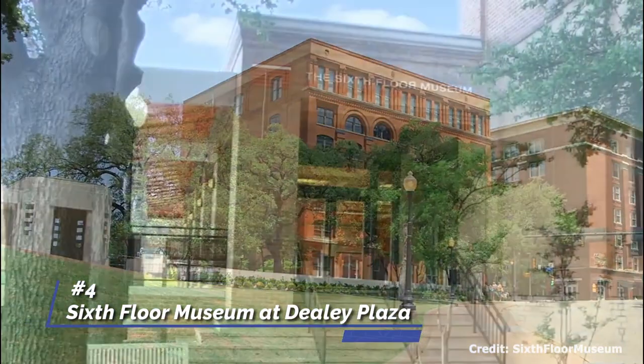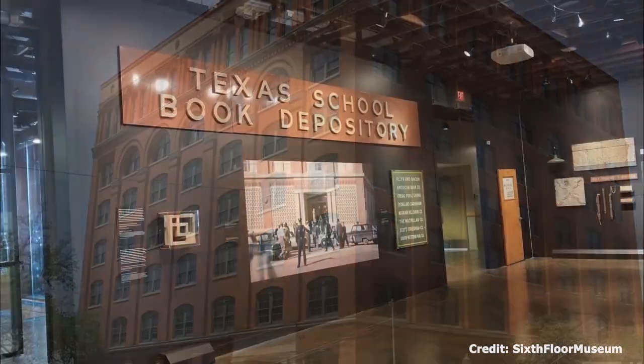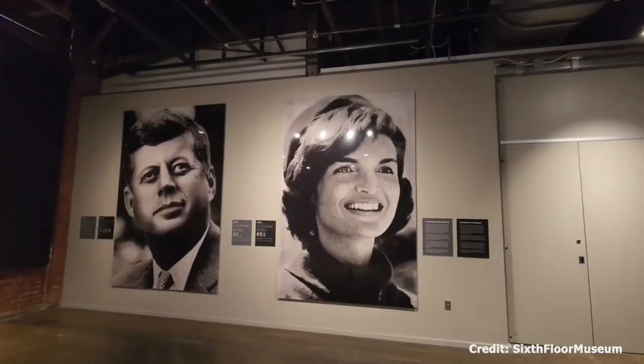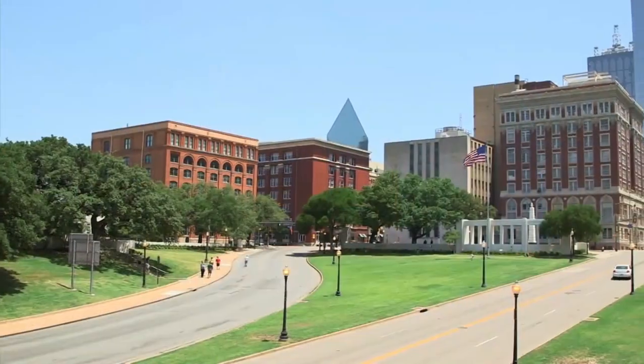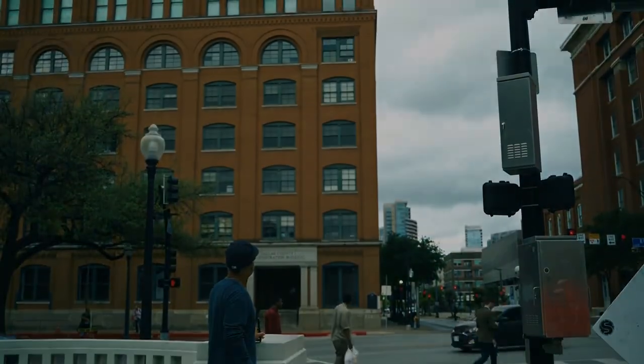At number four, we have the Sixth Floor Museum at Dealey Plaza. This museum explores the assassination of President John Fitzgerald Kennedy. It is located in the former Texas School Book Depository Building, from where the fatal shot was allegedly fired. The museum uses multimedia displays to provide a comprehensive understanding of this pivotal moment in American history.